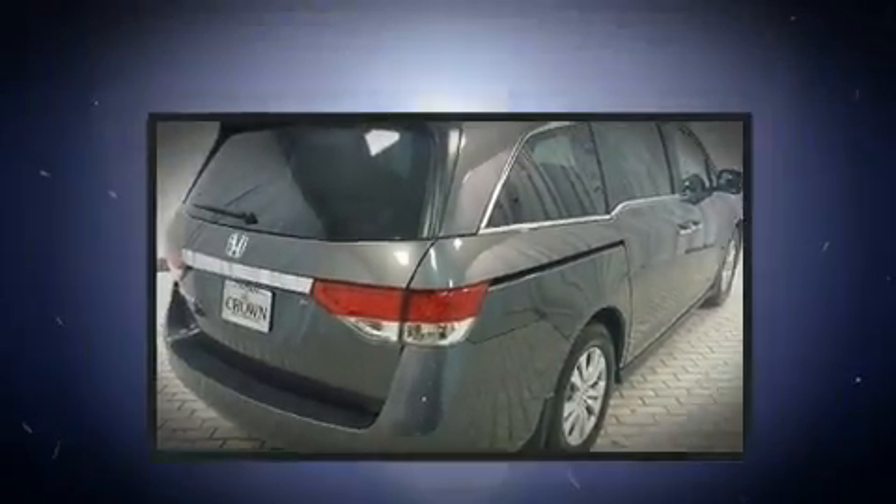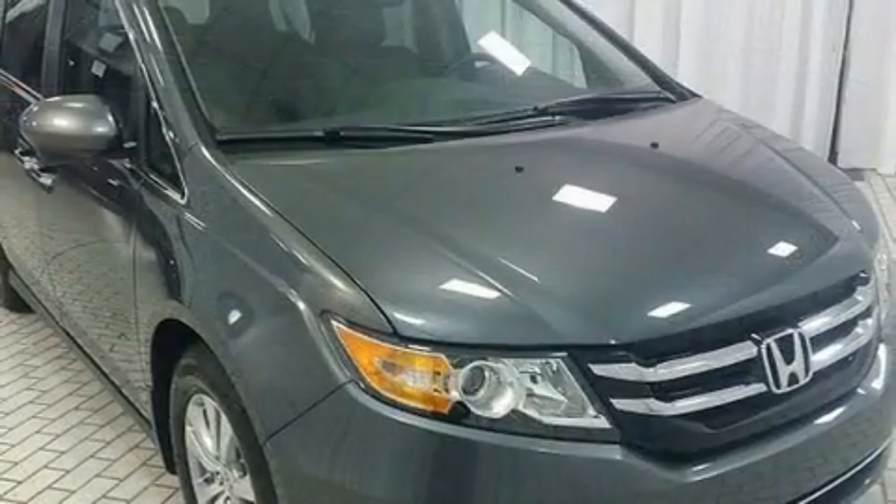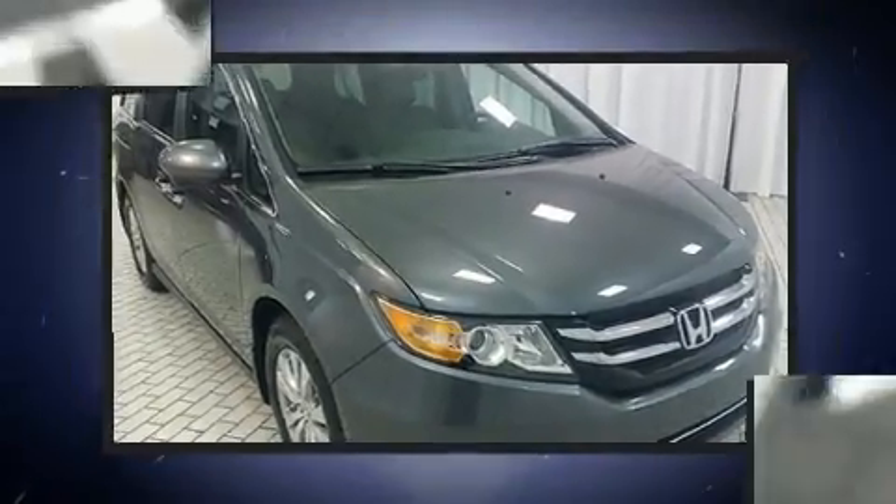Honda prioritized fit and finish as evidenced by a trip computer, an outside temperature display, heated door mirrors, remote keyless entry, and power front seats.